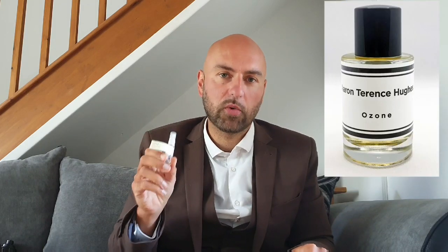My number 8 is a fragrance I've recently got my hands on — Ozone by Aaron Terence Hughes. I've done a full review on Ozone, probably one of the better reviews I've done. In my view, this is a better version of Jean Paul Gaultier Le Beau, a lot cheaper, and better than Creed's Virgin Island Water. I got a little decant but I'm so impressed that I've actually gone out and ordered a full bottle.